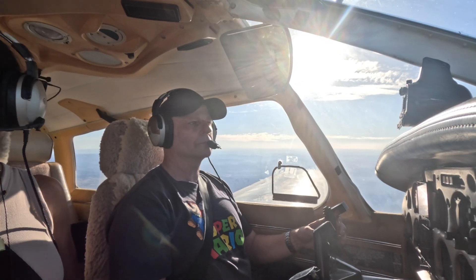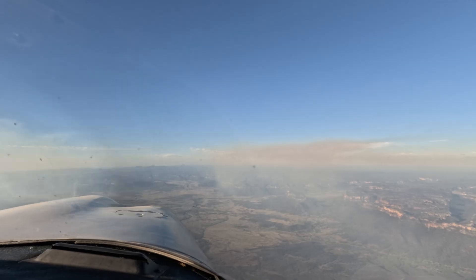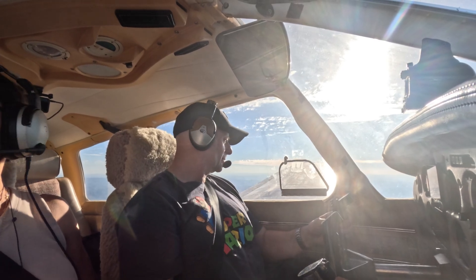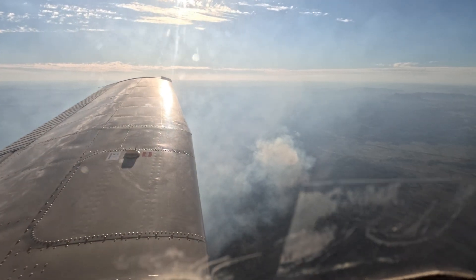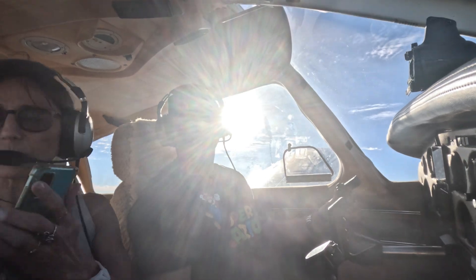Go around — go in here, this is not as thick. It's burning here — yeah, it's quite hazy there. Look. This is so beautiful.